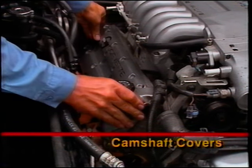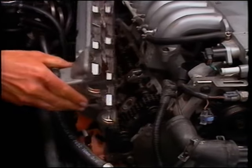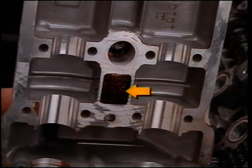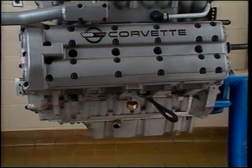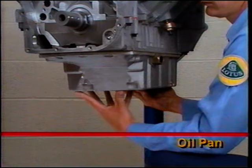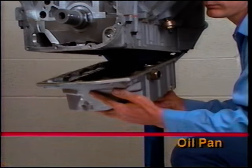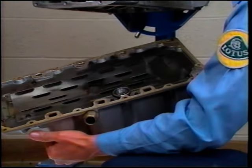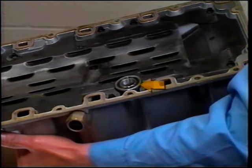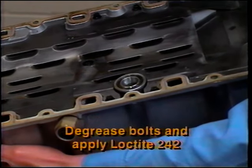If an oil leak has been detected between the camshaft cover and the head, the cover must be removed. Begin by removing all electrical connectors and fasteners. The foam insert should be replaced. Before reinstalling the cover, install the end plugs and new spark plug bore O-rings. Be sure to tighten the cover bolts in the correct sequence. If a leak has been detected on the oil pan side rails, it's necessary to remove the pan. When reinstalling the assembly, install a new oil pickup O-ring and tighten all fasteners to specification in sequence.